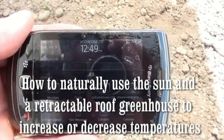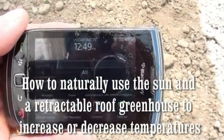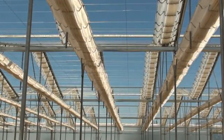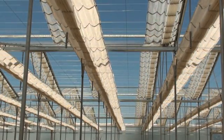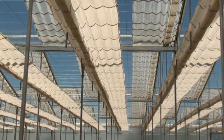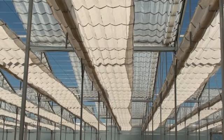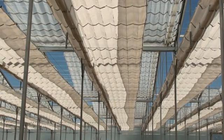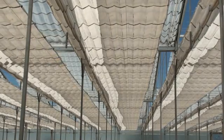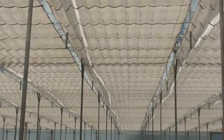It is Saturday June the 9th 2012, 12:49 in the afternoon, and we are in the retractable roof greenhouse in Antalya, Turkey. This house design has a retractable transparent roof covering and a retractable inside shading and heat retention curtain that is white in color, in comparison to the clear roof.